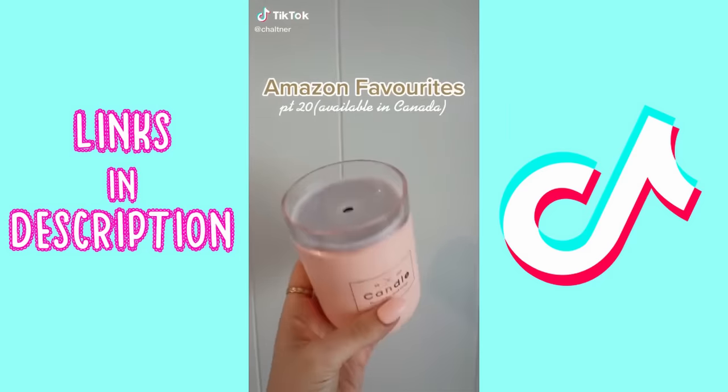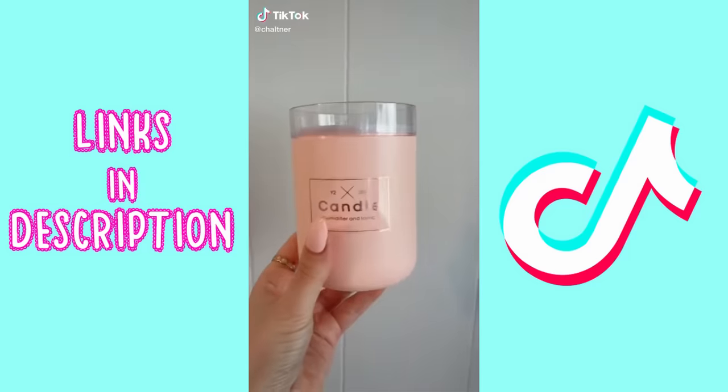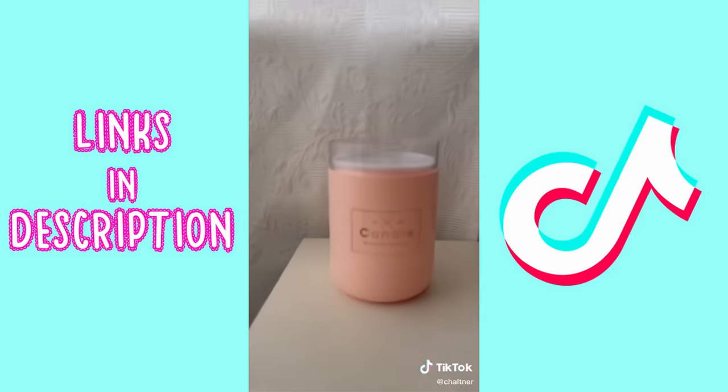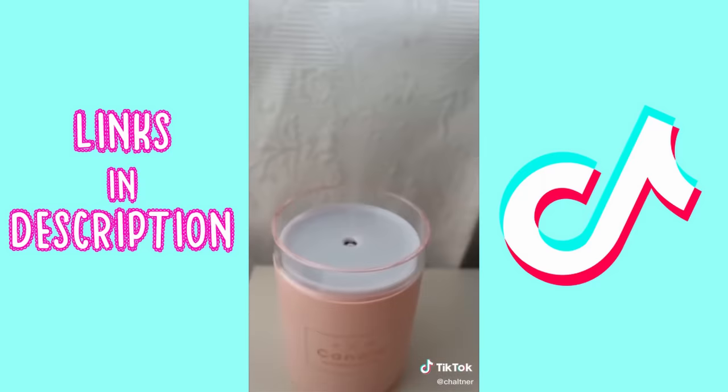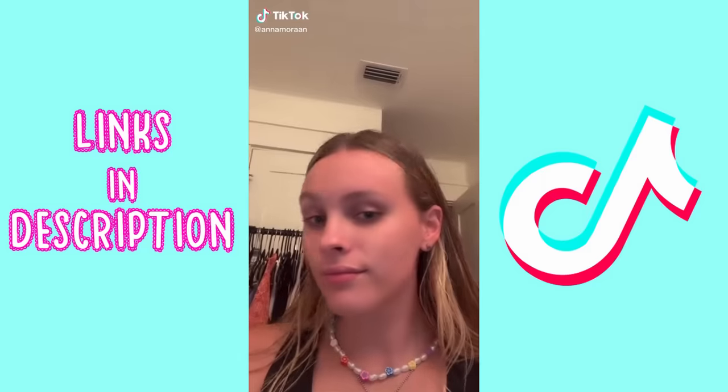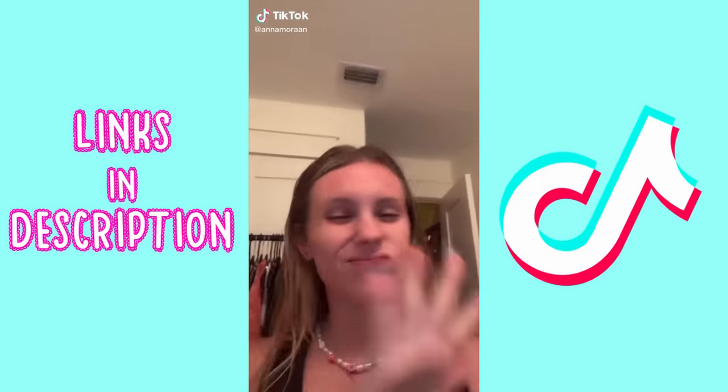Amazon favorites — and it's available in Canada! This is a humidifier shaped as a candle. I use it beside my bed at nighttime; it is perfect. It also has a lamp on it and it comes in a few colors.